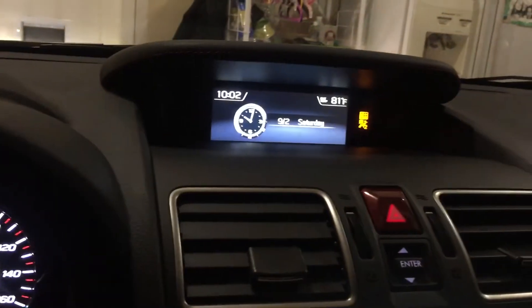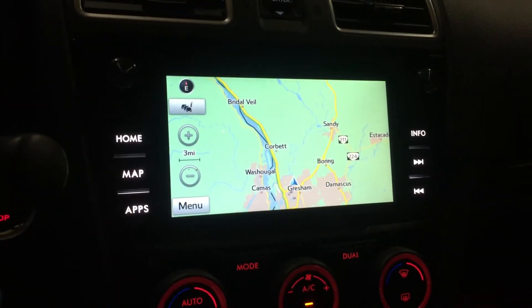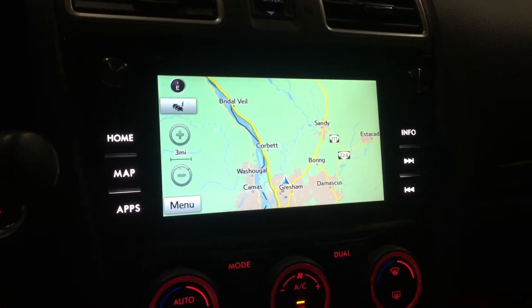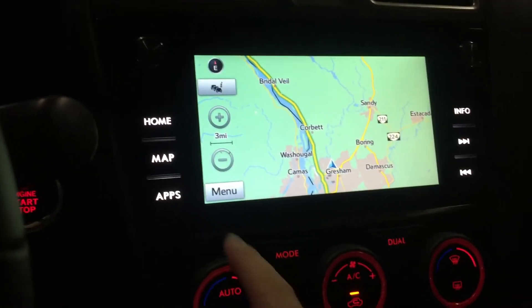If you notice here, it's 10 at night where I live and you might be asking why is the navigation system so bright? Well, there's a way you can change that.